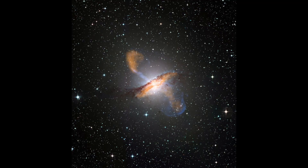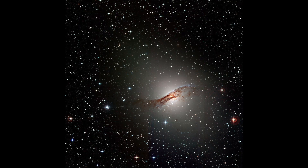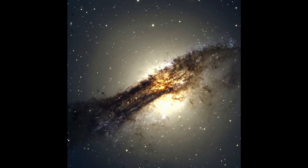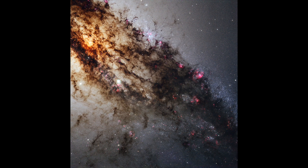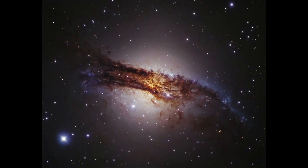The Centaurus A Galaxy. It's a giant elliptical galaxy that is about 10 million light years away from Earth. It's also one of the most active galaxies in our universe, and it's home to a black hole that is 2 million times more massive than our sun. It's surrounded by an enormous cloud of gas and dust called an extended radio source or radio halo, which extends out to over 1 million light years from the black hole itself, making it the largest known object in the known universe.